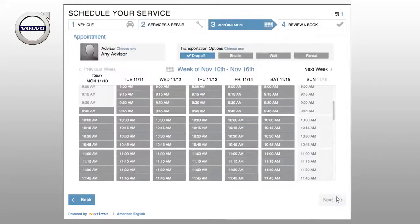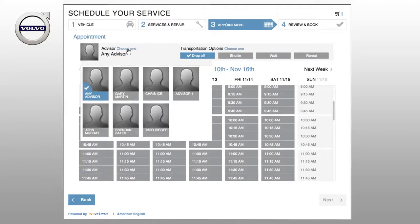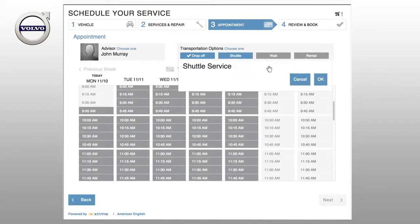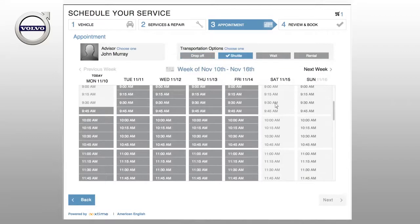Next, in Step 3, you can schedule your appointment. If you work with a specific service advisor, select their name. Choose your transportation option. Then, select the day and time you plan on bringing your Volvo in for service, and click Next.